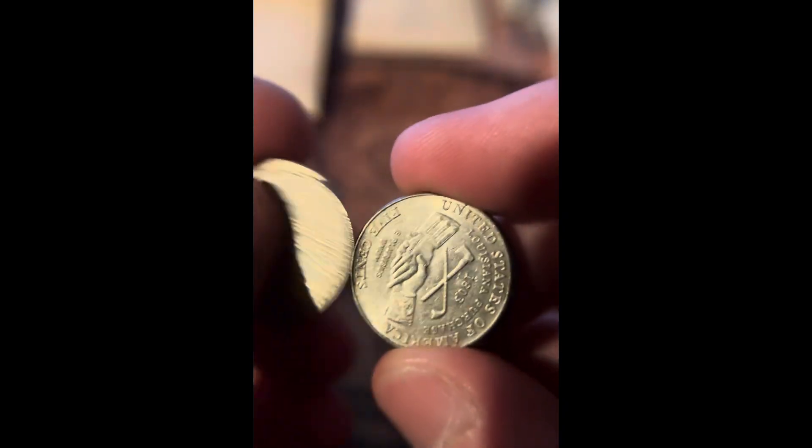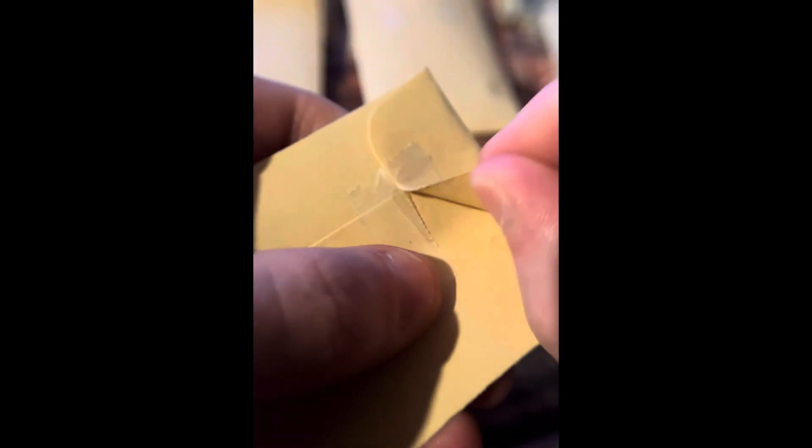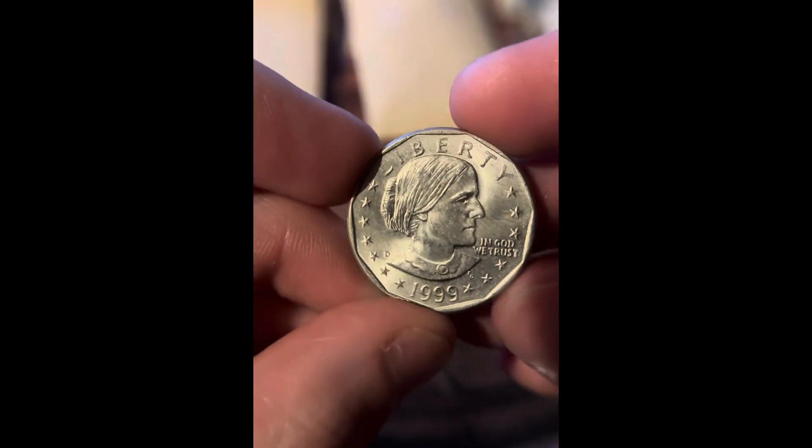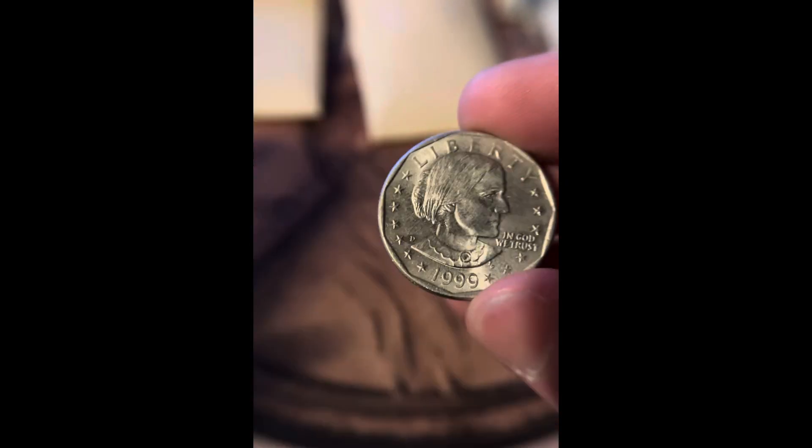This is a complete set of the Westward Journey Nickels from 2004 and 2005 — the Bison, Ocean in the View, Peace Medal, and the Lewis and Clark Boat. And we got a 1999 Susan B. Anthony dollar coin, a little bit rare being a 1999.